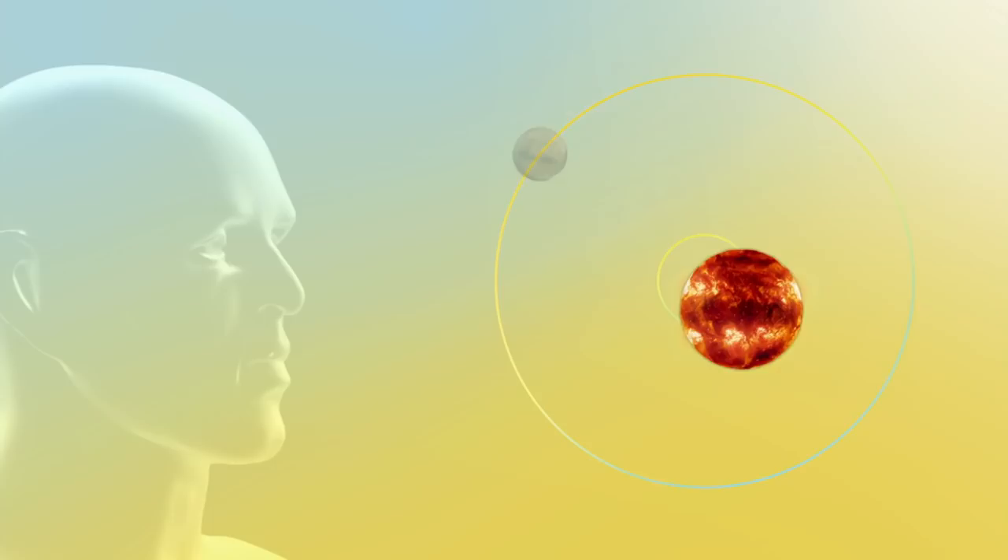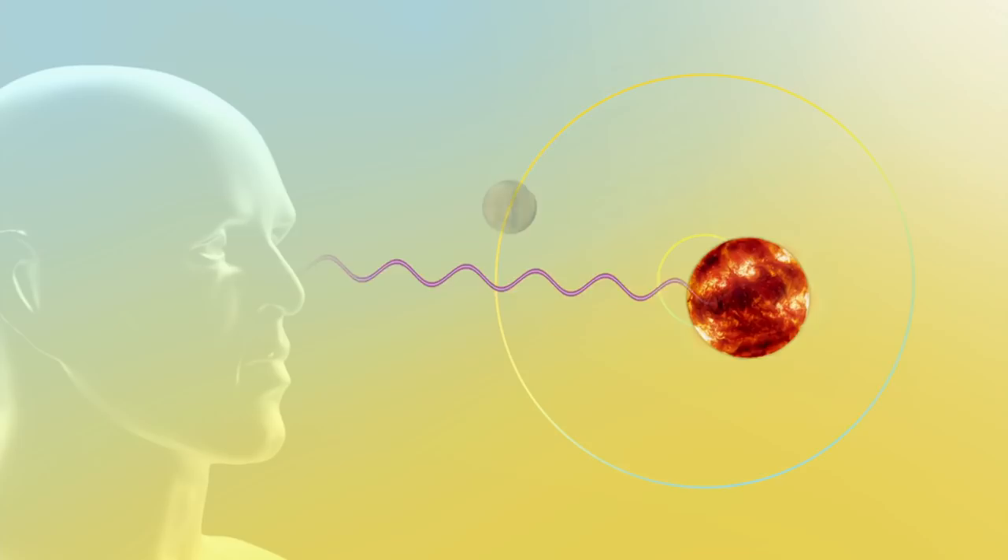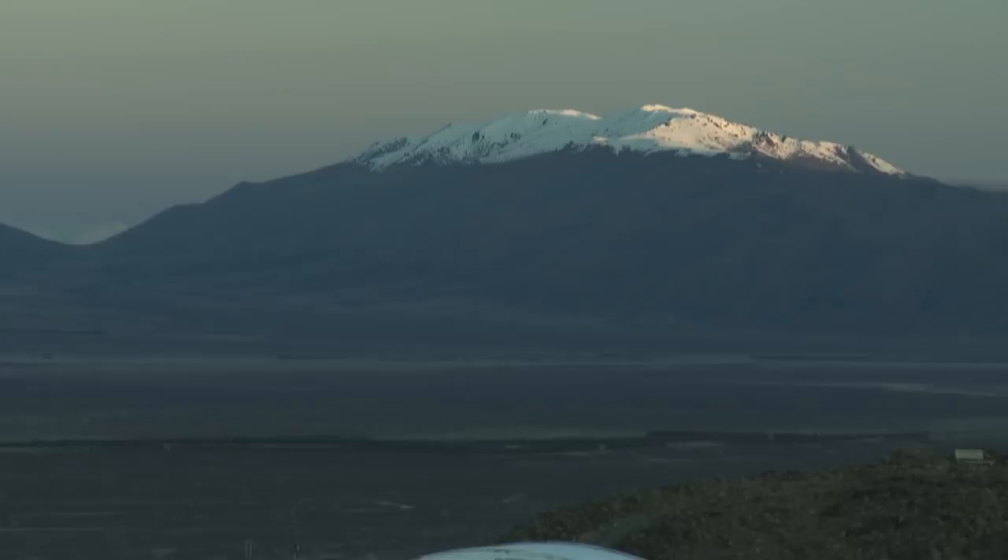Using the Doppler method, when a star wobbles away from us, the frequency of the light gets lower and we get a tiny red shift. When the star wobbles towards us, the frequency of the light increases and you get a tiny blue shift.